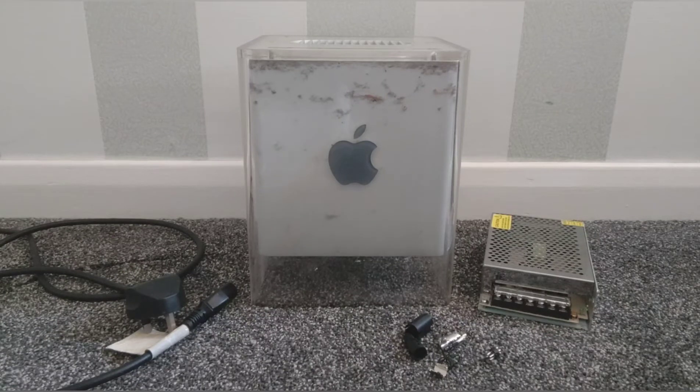Hi guys, so what I've got here is an Apple G4 Cube. This is a pretty rare computer. It was released by Apple in the year 2000 and it was basically a commercial flop. It sold 150,000 units, which by Apple standards is really not enough for it to be commercially viable for them.